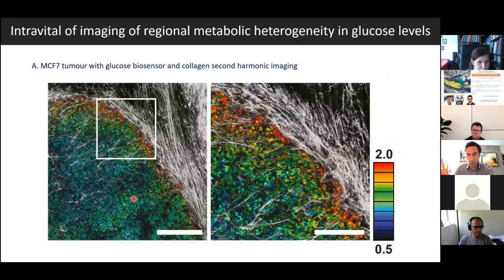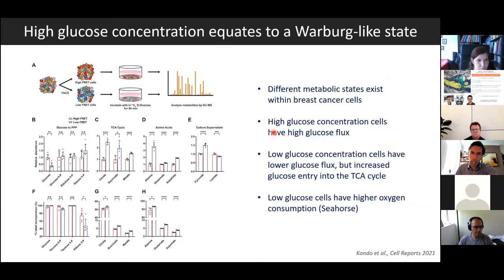Not only is there a salt-and-pepper pattern at the single-cell scale, but if we zoom out and look at the edge of one of these tumours — where the collagen second harmonic imaging indicates the tumour-stroma boundary — what is quite apparent is that cells with higher levels of intracellular glucose are more prominent around the edge of the tumour.